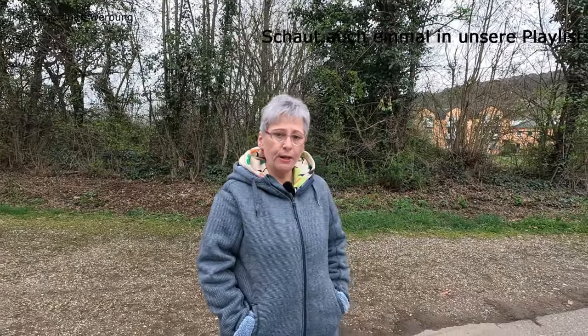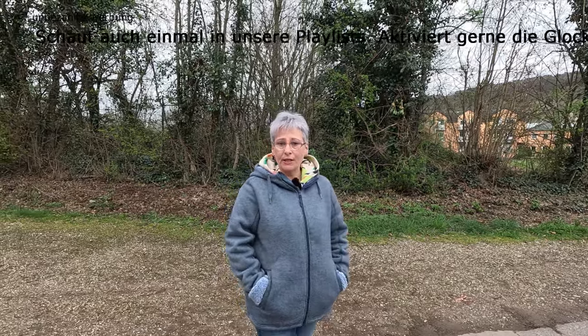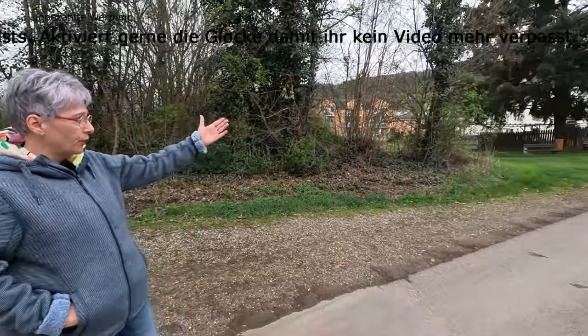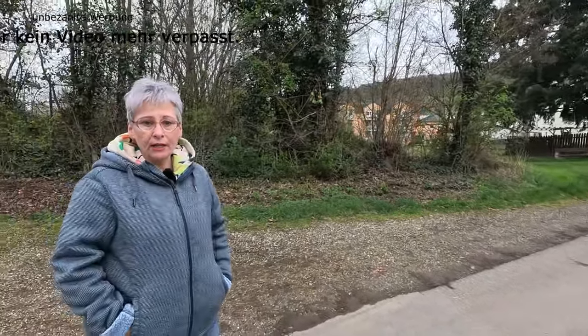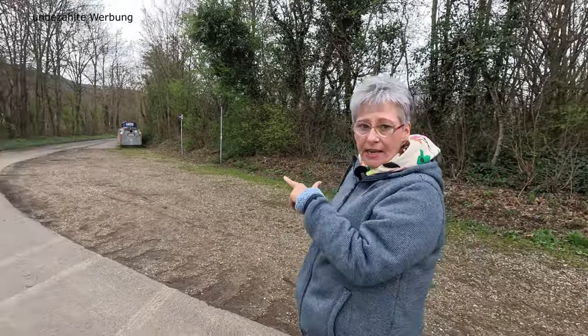Der Mosel-Stellplatz in Windrich liegt direkt an der Mosel. Viele Stellplätze haben auch direkt den Blick aufs Wasser, aber dazu kommen wir gleich. Ihr kommt angefahren oben von der Bundesstraße in die Moselstraße 24 und landet direkt hier vorne im Einfahrtsbereich, an dem sich die Entsorgung, die Frischwasserversorgung und der Sanitärbereich befinden. Um auf den Platz zu kommen, müssen wir jetzt erstmal an die Schranke.